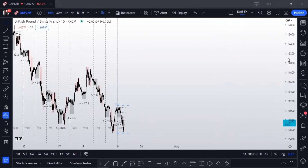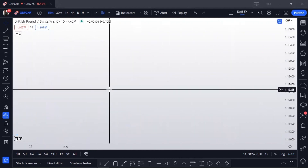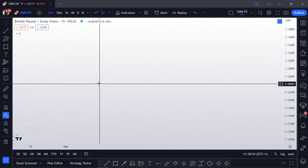First of all, I'm going to be explaining the London breakout strategy for those that don't know what it is, and once you understand the London breakout strategy, you're going to understand how the second strategy works as well.